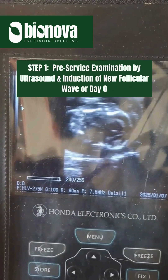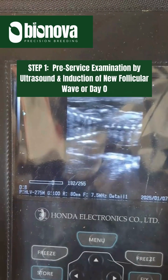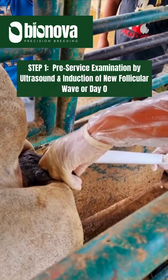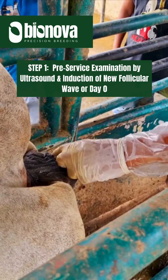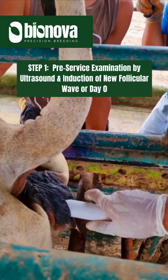Step 1: Pre-service examination by ultrasound and induction of new follicular wave — Day Zero. We check the cows or heifers using reproductive ultrasound to make sure they have no reproductive abnormalities and to identify which ones are eligible for the program.